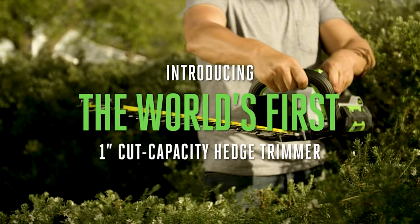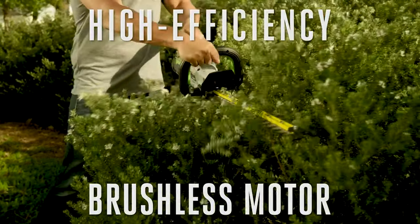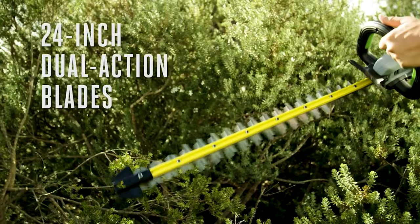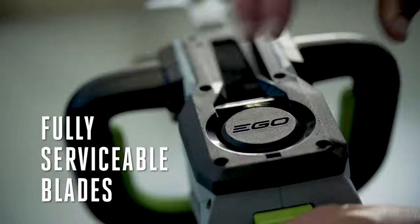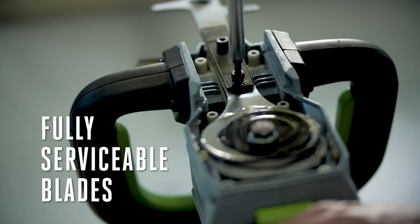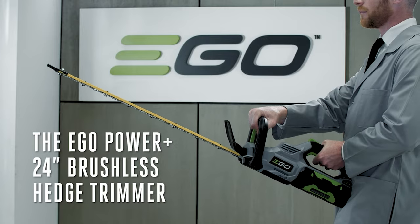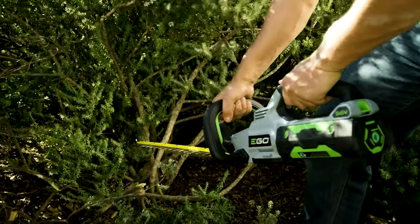This brushless hedge trimmer has a 1-inch cut capacity and a high-efficiency brushless motor, which allows for longer run times and lighter weight. It features 24-inch dual-action hardened steel blades for precise, clean cuts, with fully serviceable blades to make sharpening quick and easy. It delivers 3,000 strokes per minute and is compatible with all EGO Power Plus Arc Lithium batteries.